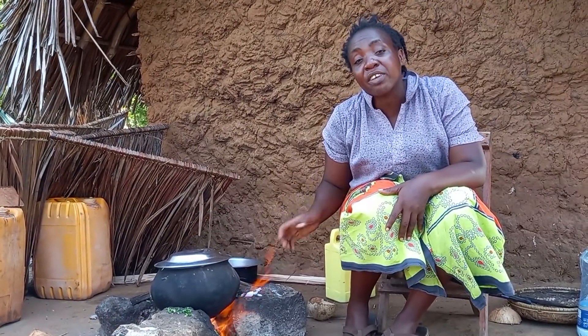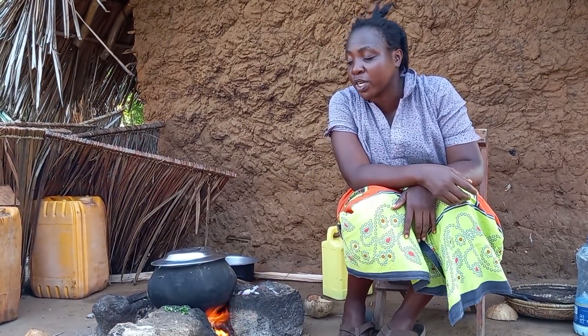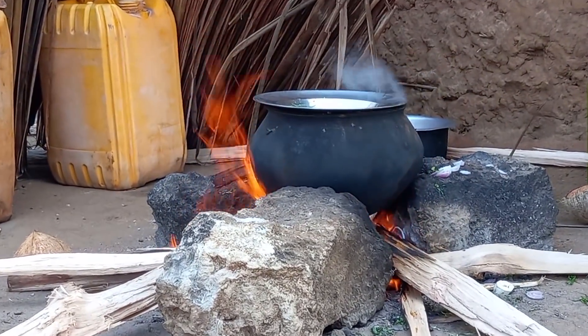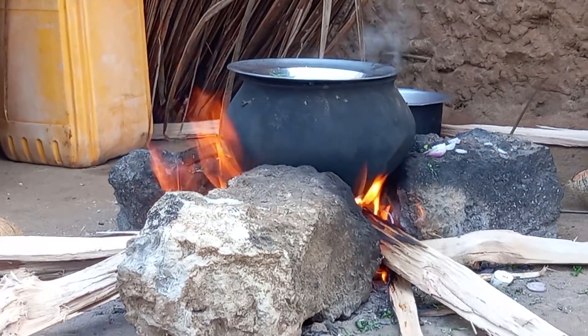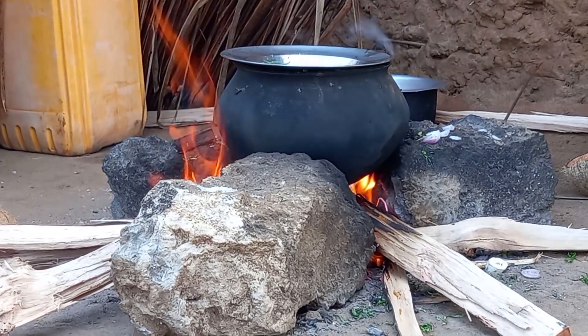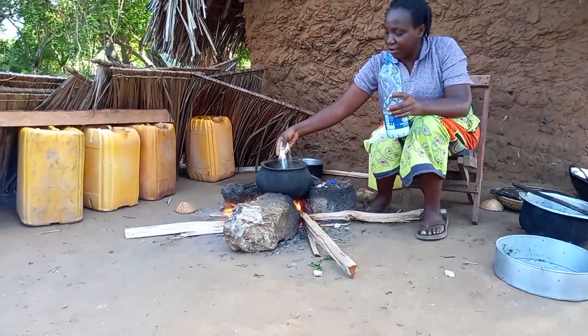I will then cover it and leave it for some time for it to cook. This is my salt.